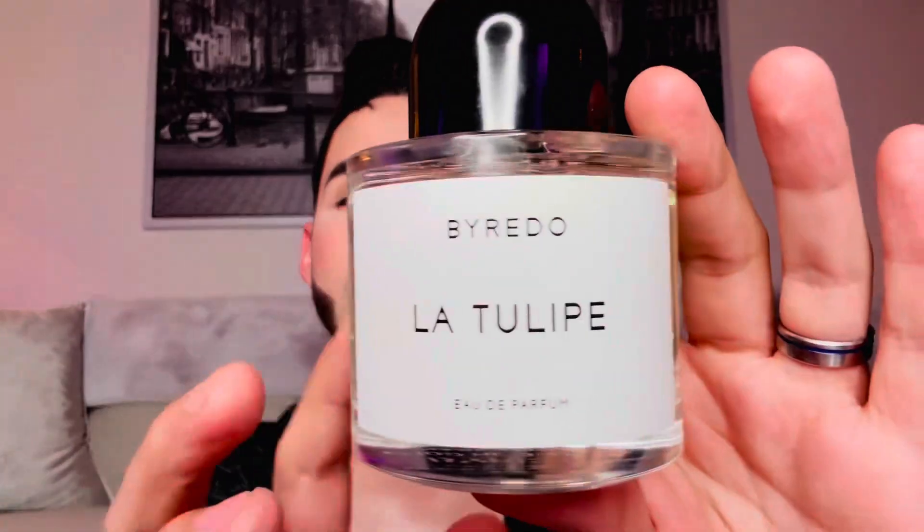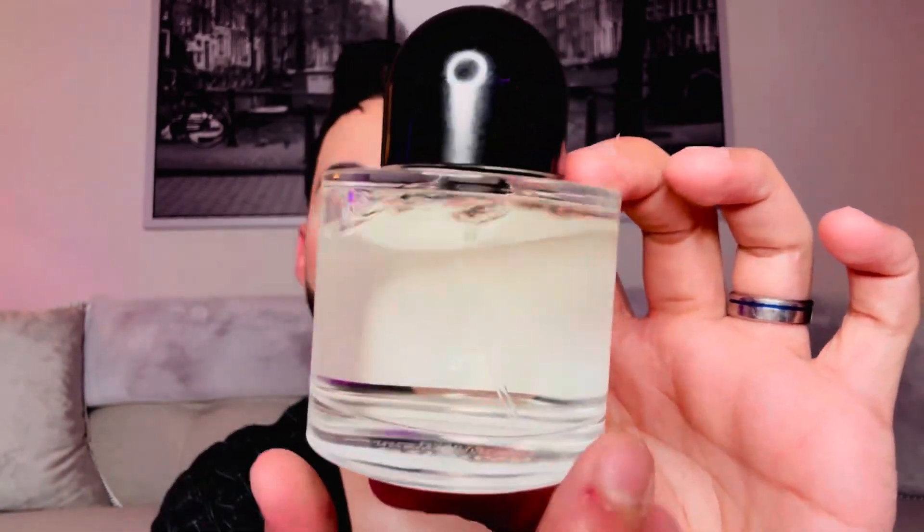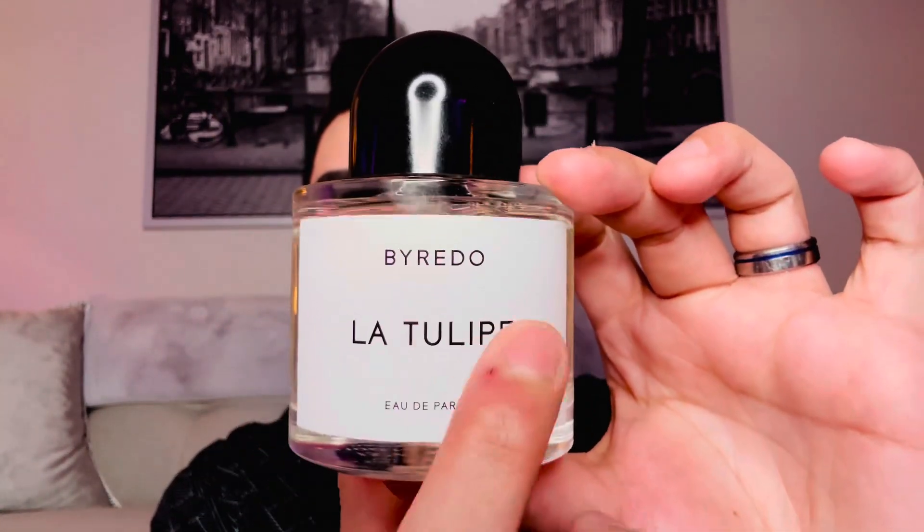It's a very simplistic bottle. The design is nice — I don't think it's the nicest out there, but for aesthetic purposes if you have a very minimal lifestyle, it does fit within that category. It's a glass round bottle all around. It doesn't say anything on the inside of the sticker, but you do get a nice textured logo and the label. La Tulipe was created in 2010 — the actual perfumer isn't listed — and it is considered a feminine fragrance.